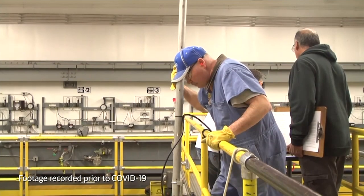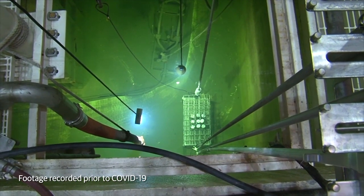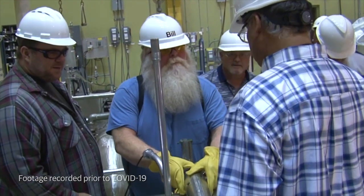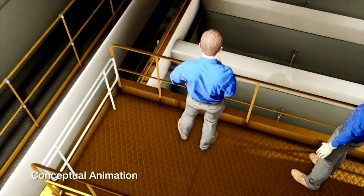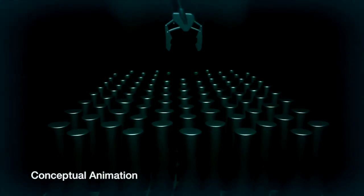Teams of well-trained personnel will accomplish this work safely and compliantly, benefiting from the lessons learned and proficiencies gained from training with the equipment at a full-scale, non-radiological mock-up. To begin the removal process, workers on a catwalk will use long-reach pole tools to access the capsules that are stored under 13 feet of water, which provides adequate radiation shielding for the workers.